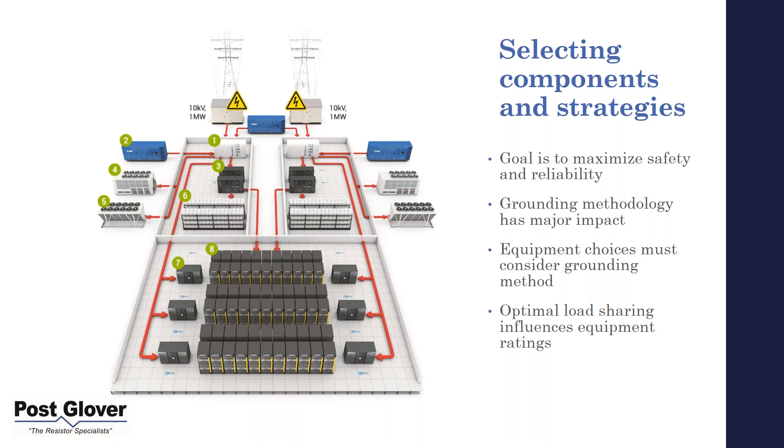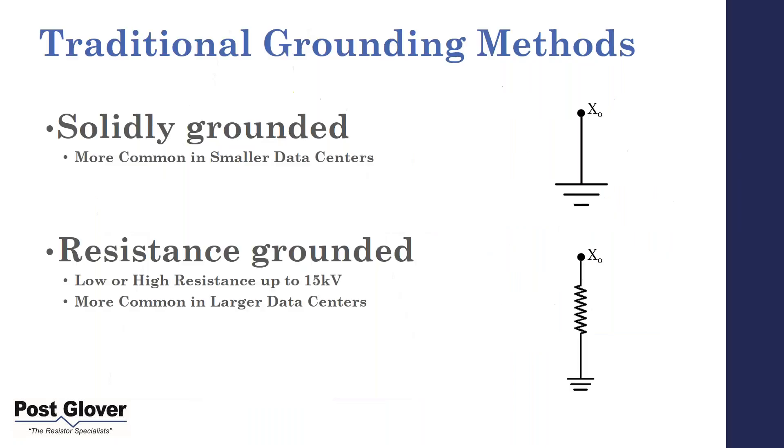We've worked on several systems where grounding comes into play towards the end when doing a large amount of parallel systems, and it drastically influences your grounding system. Traditional grounding methods: solidly grounded is definitely more common in smaller data centers — to be fair, it's probably the more common solution overall, mostly because more people are familiar with it. It's usually cost-driven. Resistance grounded is more common in larger data centers. When we say resistance ground, we mean either low or high resistance, up to 15 kV.